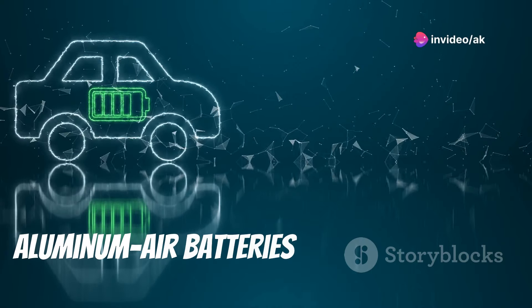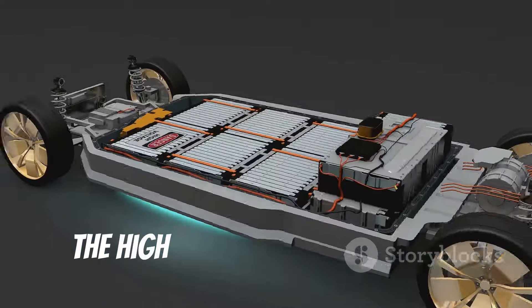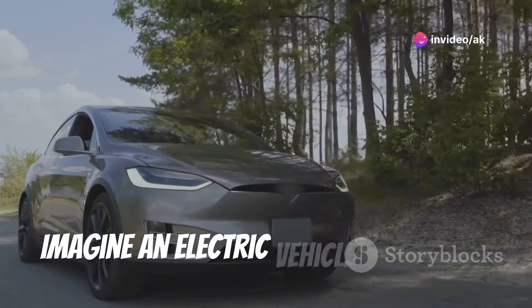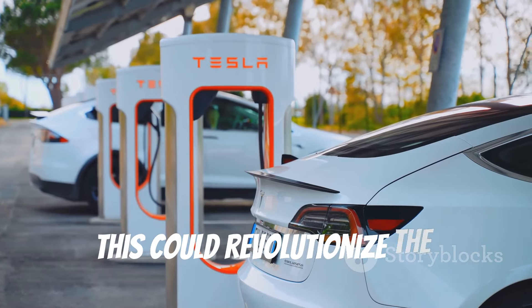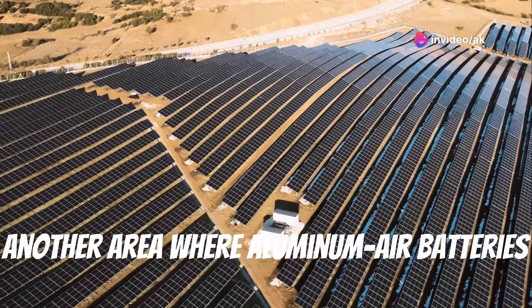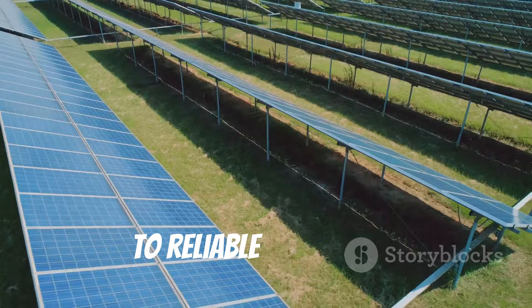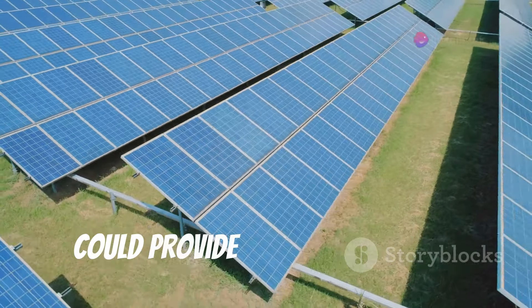The potential applications of aluminum air batteries span a wide range of industries. One of the most promising areas is electric vehicles — the high energy density of these batteries could significantly extend the range of electric cars, addressing one of the main concerns of potential buyers. Another area of significant impact is remote power solutions. Many areas around the world lack access to reliable electricity, and aluminum air batteries, with their long lifespan and ease of refueling, could provide a sustainable and cost-effective solution for powering homes, schools, and businesses.